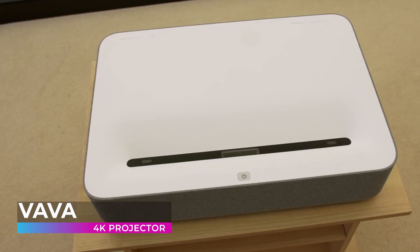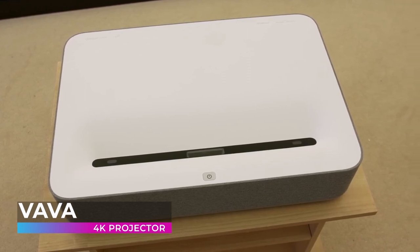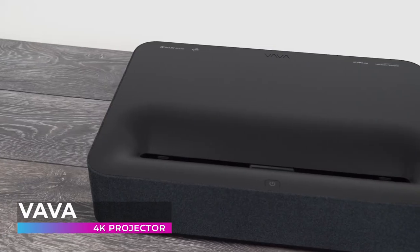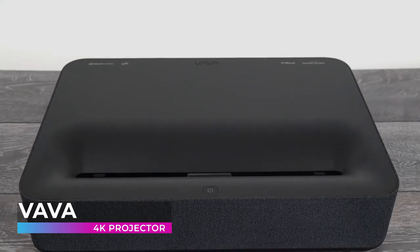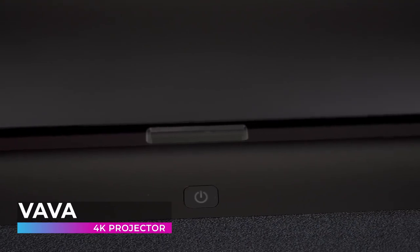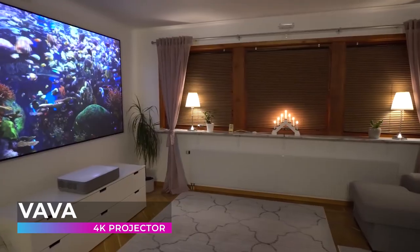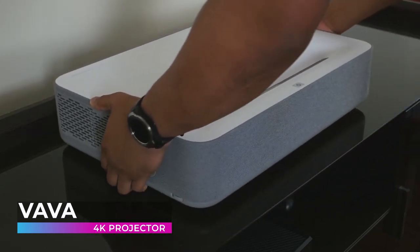Want a projector with better picture quality than even the best movie theaters? Experience 4K resolution with HDR10 — deeper colors, higher contrast, fuller saturation, and sharper imagery. The VAVA's 3,000 to 1 native contrast far exceeds the standard 2,000 to 1 found in movie theaters. With its advanced laser light source delivering 2,500 ANSI lumens, combined with state-of-the-art picture and color performance, the VAVA provides up to 25,000 hours of maintenance-free operation — four hours a day for the next 17 years.